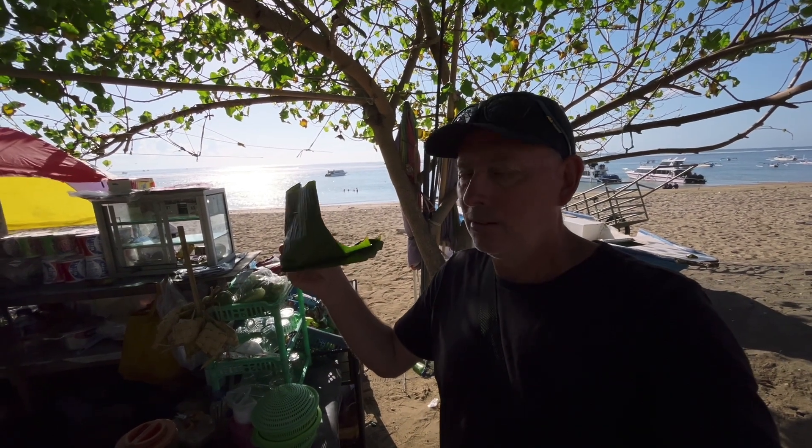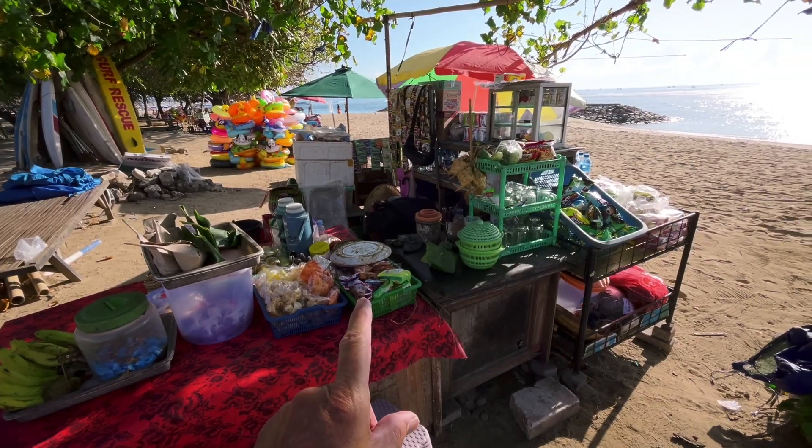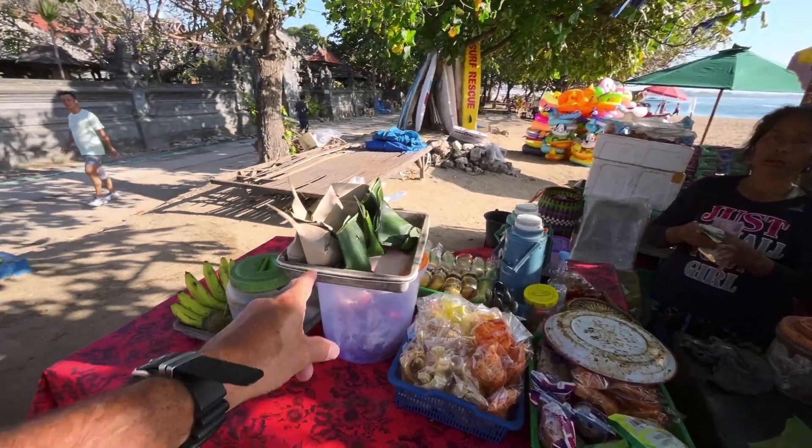I've just bought some chicken and rice in here for a dollar. I'll take it over there and see if she's hungry. This little strip is right on the beach — there's plenty of stalls all the way through here. I've often come up here and purchased lunch throughout the day.